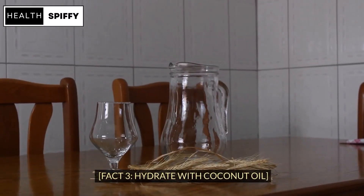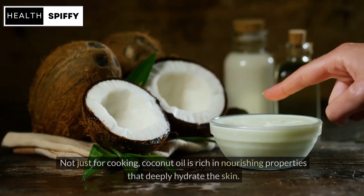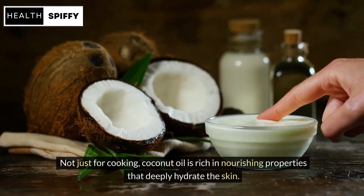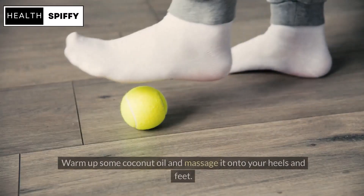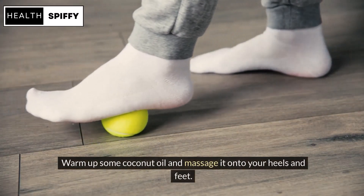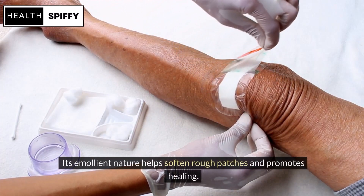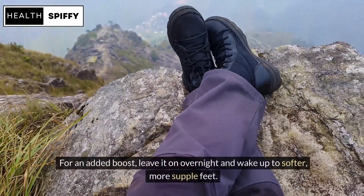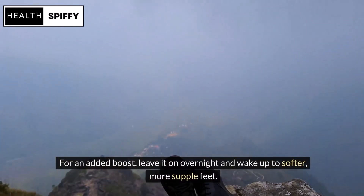Fact 3: Hydrate with Coconut Oil. Moving on to a tropical treat — coconut oil. Not just for cooking, coconut oil is rich in nourishing properties that deeply hydrate the skin. Warm up some coconut oil and massage it onto your heels and feet. Its emollient nature helps soften rough patches and promotes healing. For an added boost, leave it on overnight and wake up to softer, more supple feet.